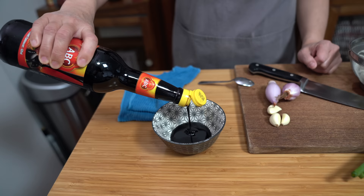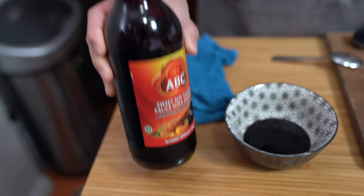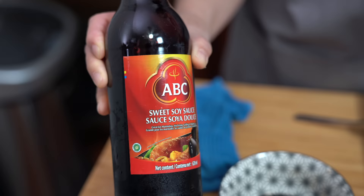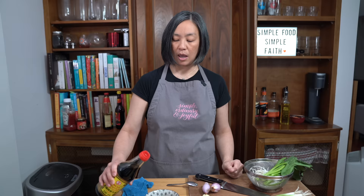This unique product is called kecap manis, but here it's marketed as sweet soy sauce — it's the exact same thing. I do a lot of Southeast Asian cooking, so I like to have a bottle in my fridge. It does taste different than using dark soy or regular soy with brown sugar, but you can make your own.